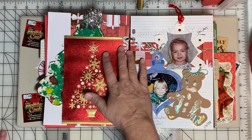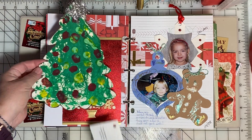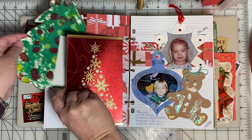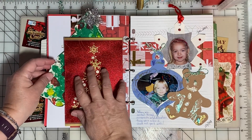Here's a page dedicated to some of those childhood creations of my daughters. This was the front of a Christmas card and I just made a pocket page out of that to keep that cute tree.